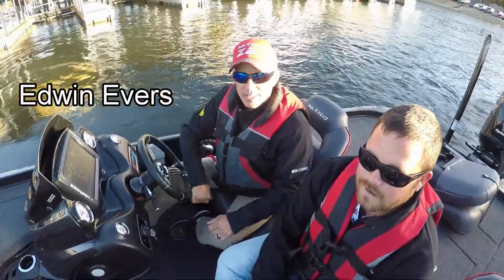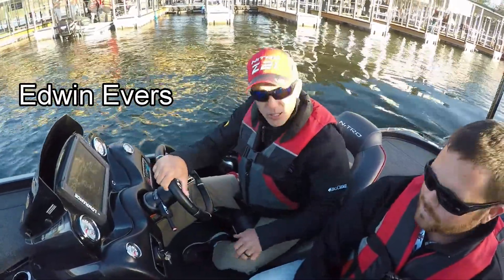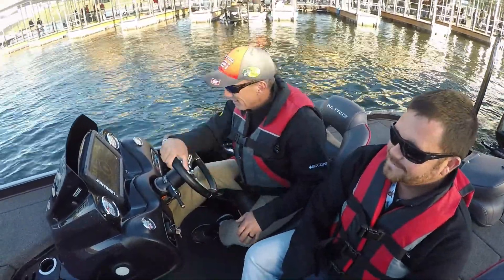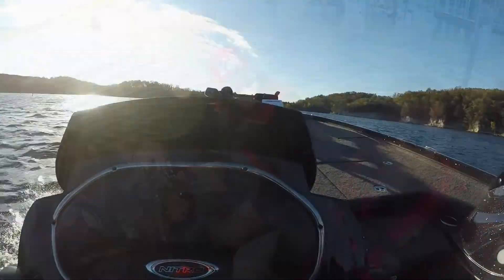Good morning everybody! Out test driving the Z21 Pro package — a little chilly this morning, 50 degrees. I don't have as much clothes on as I'd like. I have my 200-mile rain suit but I don't have it with me. Believe it or not, out here driving around on Table Rock on a chilly October morning.